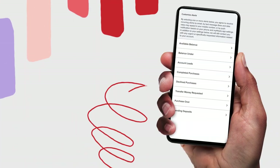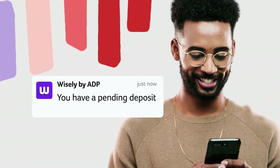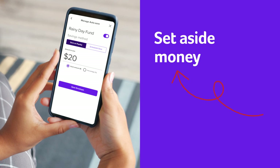Track when your money arrives and get alerts for other important account activity. You can also establish savings goals and set up automatic transfers to your savings envelope for when life hands you unexpected expenses.